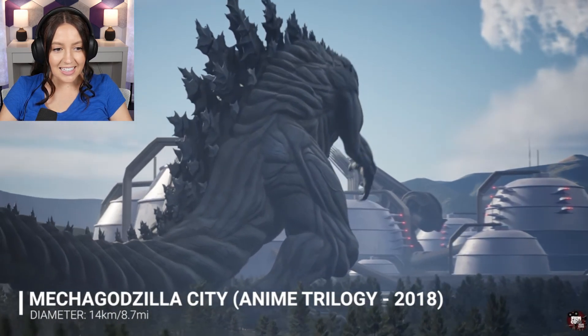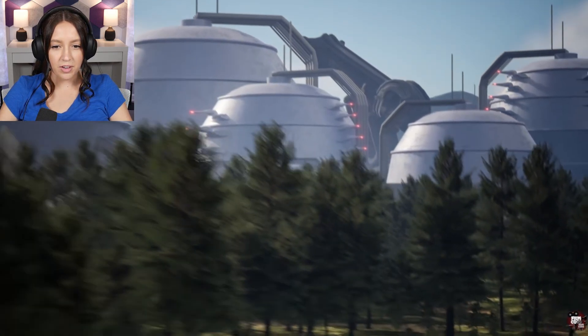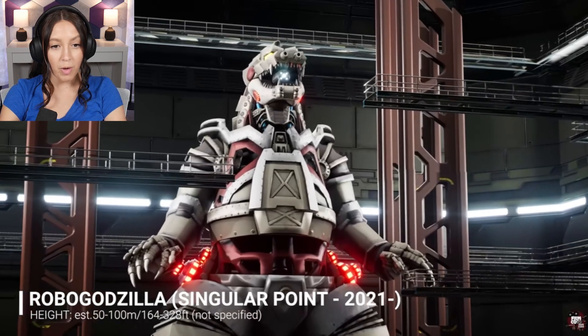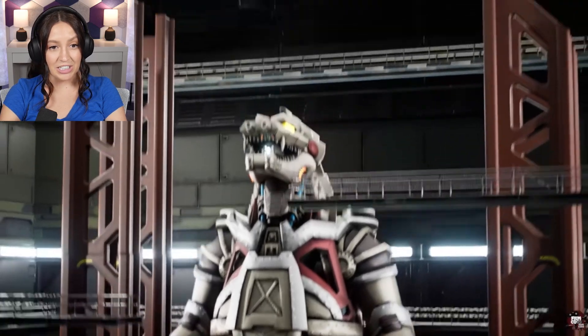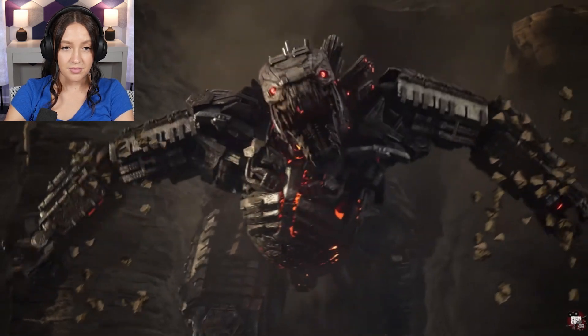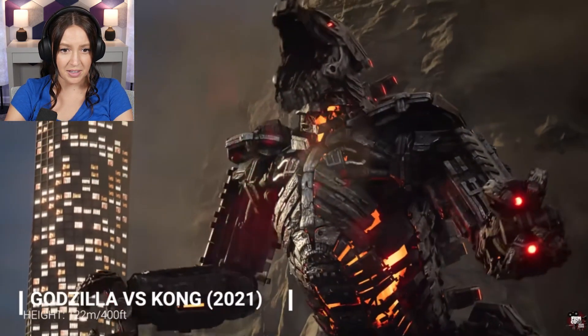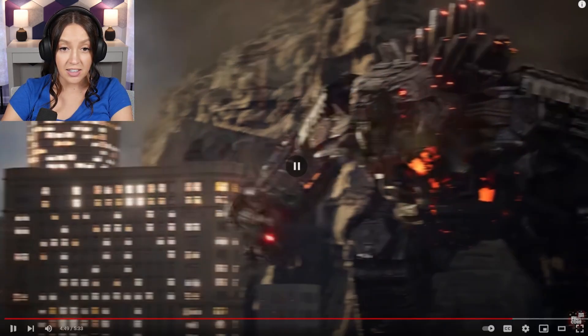Mechagodzilla City — oh, that looks so cool. Wait, did we go underground? Robo Godzilla. I don't want to be anywhere near Robo Godzilla. I also don't want to be anywhere near him. Holy moly, 400 feet tall — okay, he is now number one, top scariest.